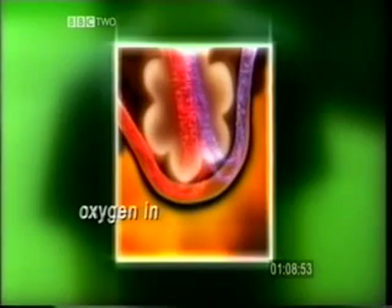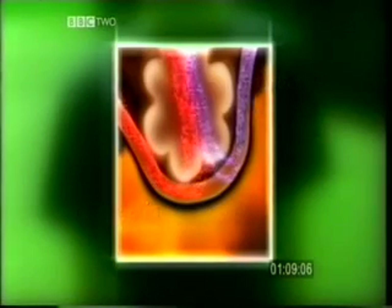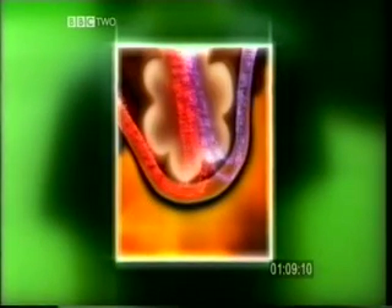They allow oxygen to pass into the blood, and carbon dioxide to pass out of the blood. All the alveoli put together have a huge surface area, about 40 times that of the skin. This enables large amounts of oxygen and carbon dioxide to pass into or out of the body efficiently.